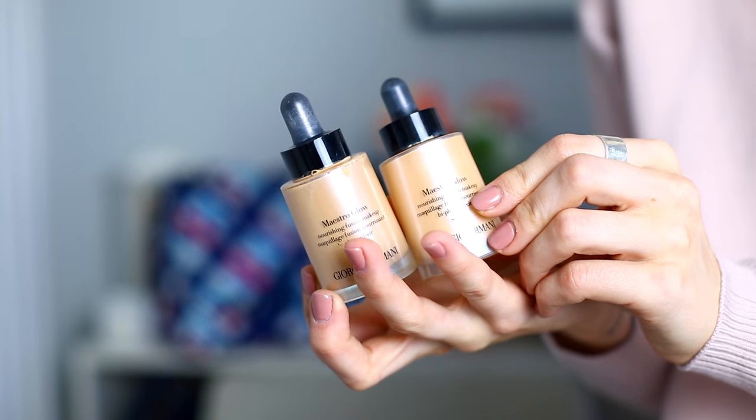Foundations — I'm back on the Armani Maestro Glow because it's just incredible. I have number two and number four, and having both means when I'm super tanned I can use four, when I'm not tanned I can use two, and when I'm in between I can use both. It really works into the skin because it has more of an oily texture, but then over the day the oils evaporate out of the skin and leave this beautiful pigment. Plus it has SPF 30, which is great — I don't really put my face in the sun, I'll usually be in the shade, but for those in-between moments and on holiday that high SPF is so great.